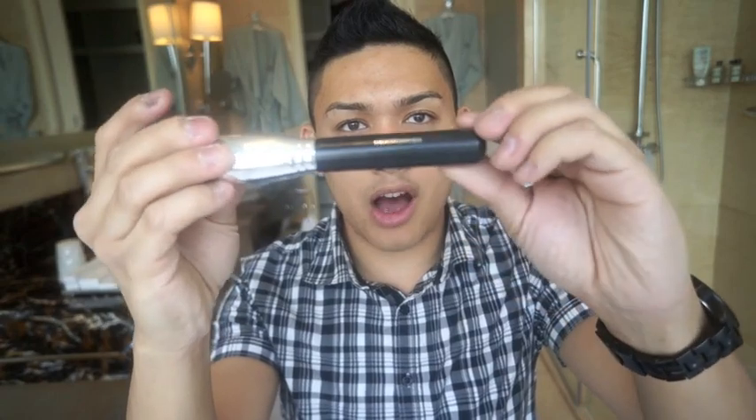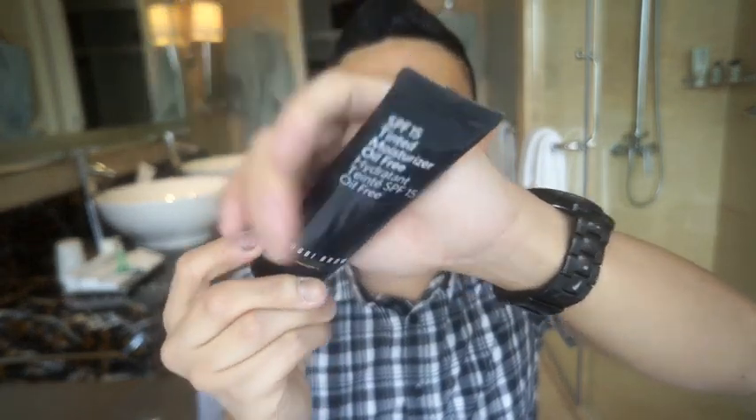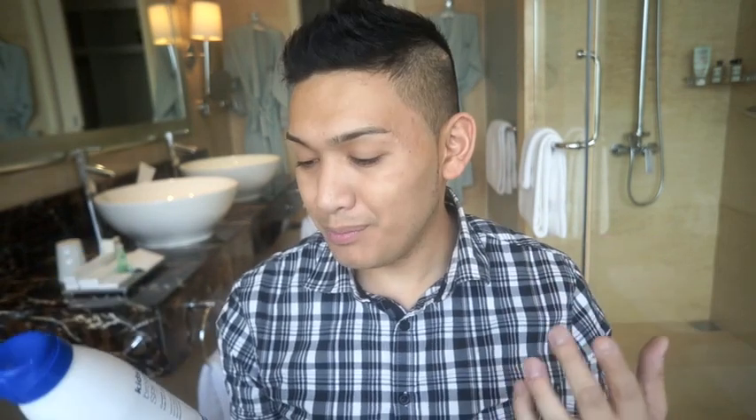I have the Bare Minerals flat top brush — it's very dense and really good for buffing in BB cream or tinted moisturizer for a seamless look. I also have the Bobbi Brown Tinted Moisturizer with SPF 15 in Light to Medium Tint — it's a little darker than my usual skin tone, but since I'll probably get a tan here in the Philippines I figured it would work. I also have the Up & Up kids SPF 50 aerosol sunscreen. I like using kids' products because they tend to be gentler on the skin.